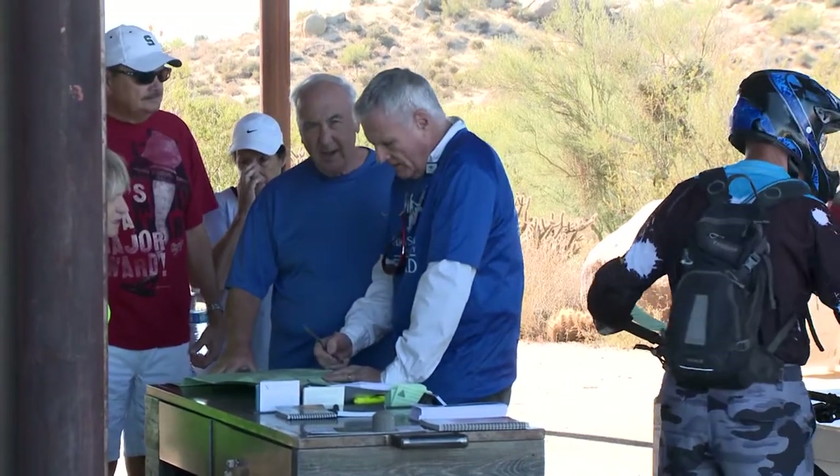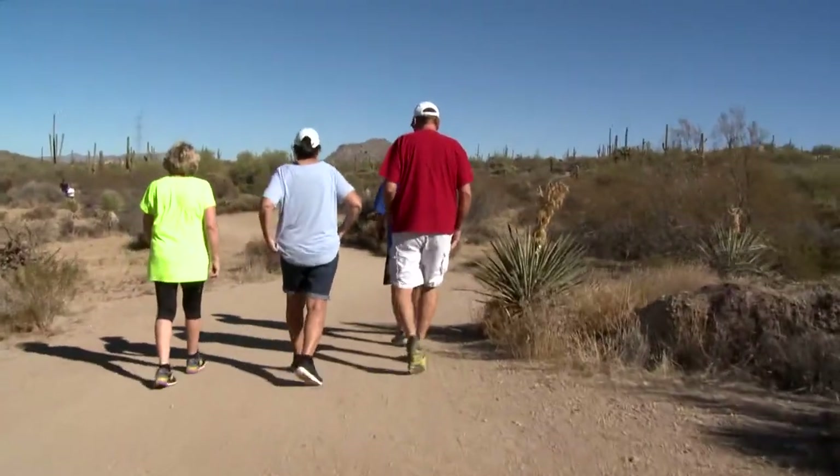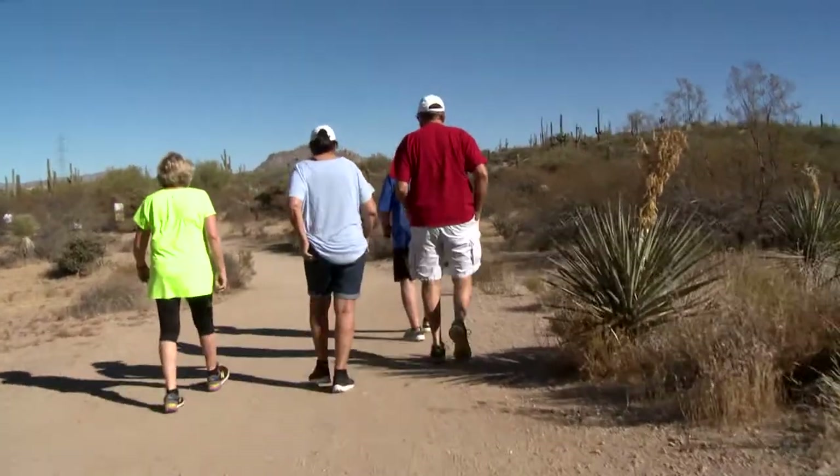One recent one that we did was the life cycle of the saguaro. We offer bird walks, and right here in the amphitheater at Browns Ranch every month we have small talks where we bring in experts from the outside. Most recently we had Southwest Wildlife bring in live animals, which of course is always interesting to families.